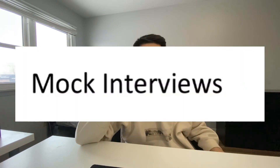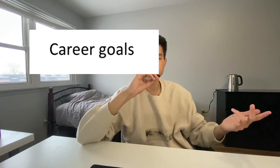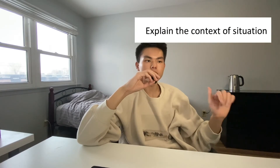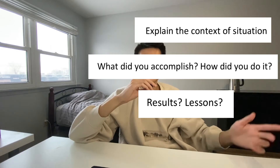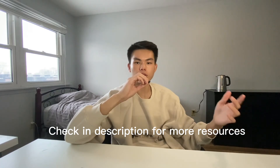A good way to practice interviews is by doing mock interviews. You can ask your friends or family members to ask you questions and practice getting used to talking about things such as your career goals or why you chose the program you want to go into. My tip for this part is to answer using this structure: first, explain the context of the situation; second, talk about what you accomplished and how you did it; then conclude with the results and lessons learned. There are a bunch of interview practice questions you can find online — I'll link one down below in the description.